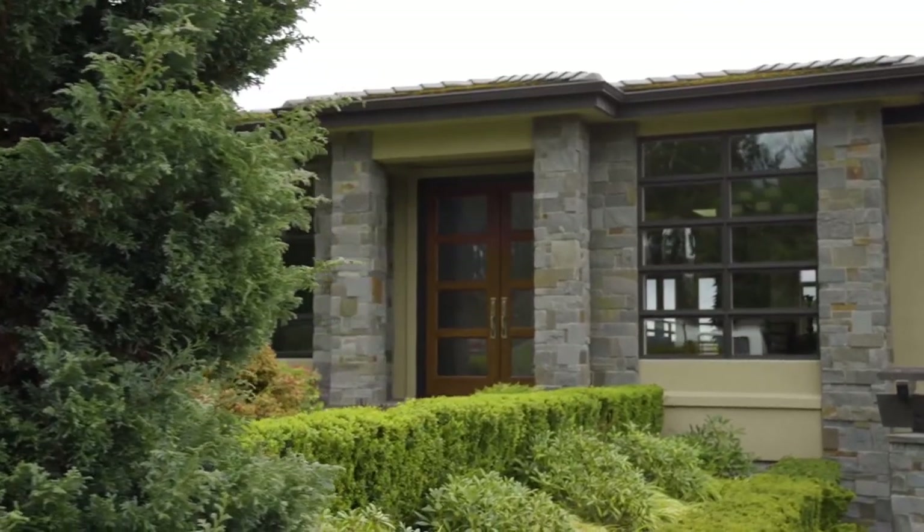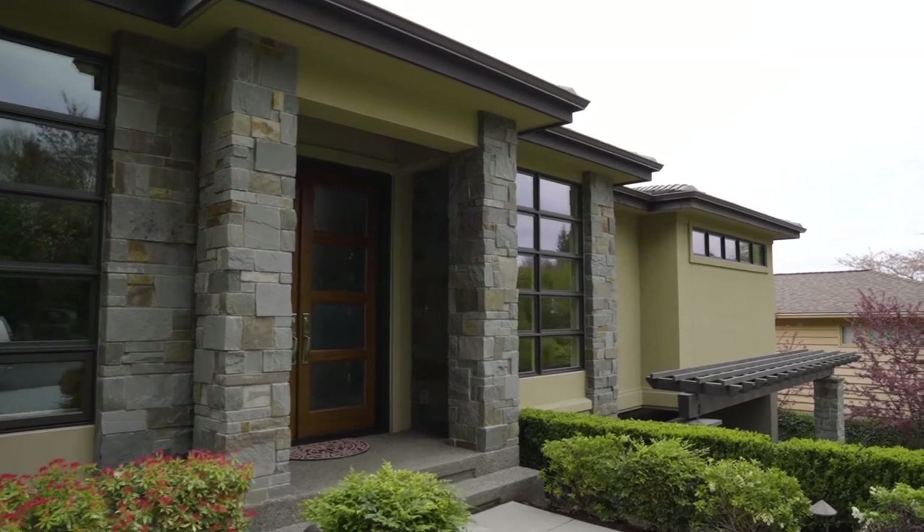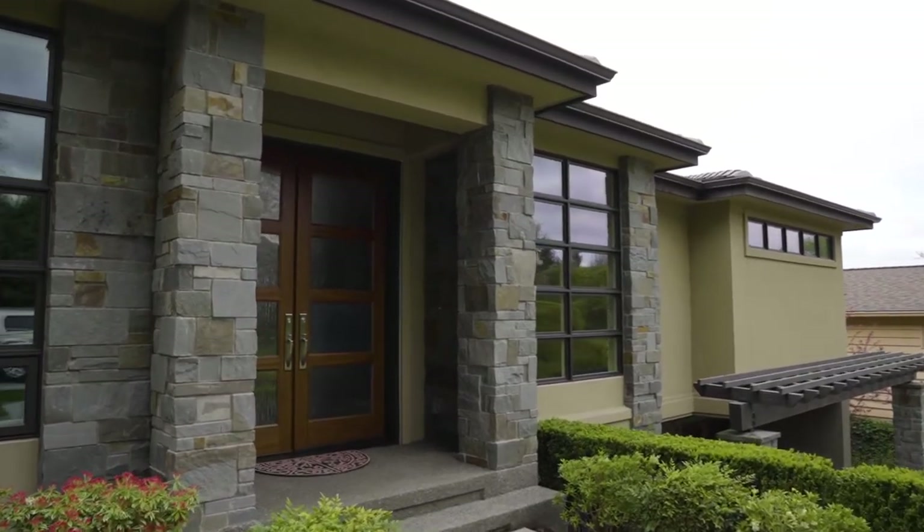Welcome everyone to another gorgeous home built by Stephen D. Smith, legendary custom home builder in the area. Let's go inside and take a look.